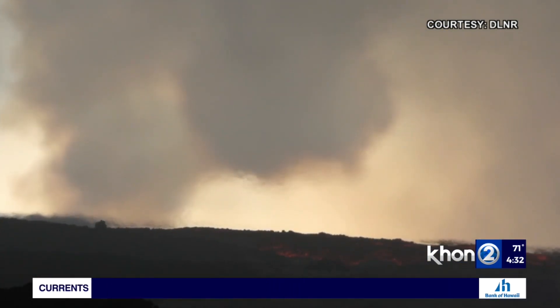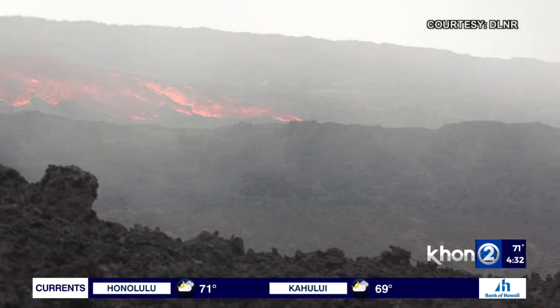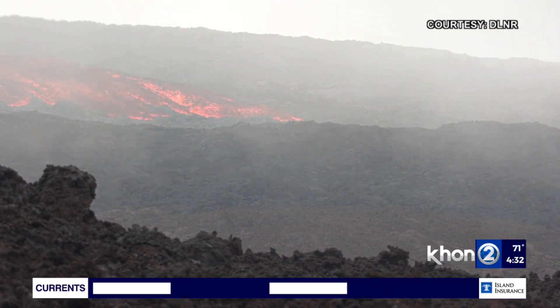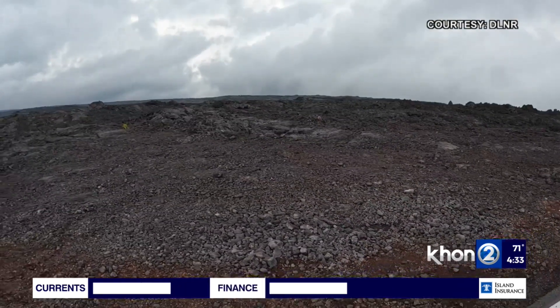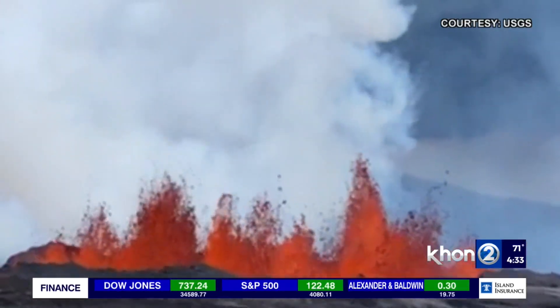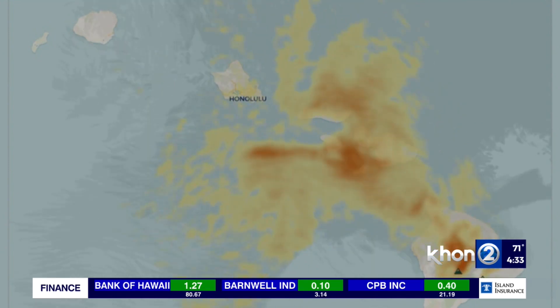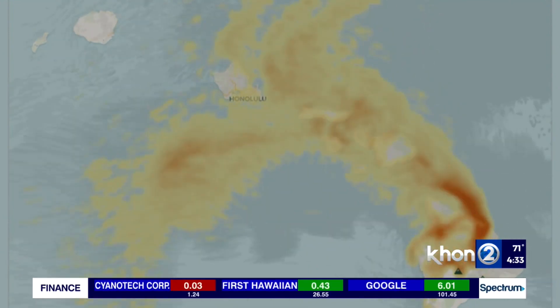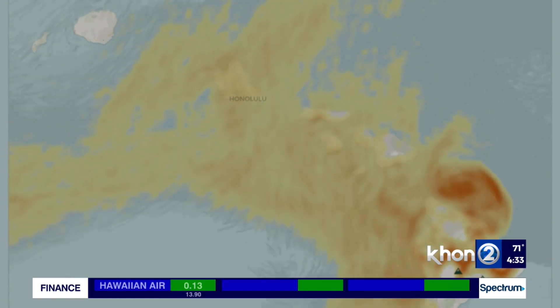To get rain, we need lift in the atmosphere. To get thunderstorms, we need more lift. Heat from daytime heating can do that, but lava is much hotter, of course. Are thunderstorms generated from this type of heat more dangerous than typical thunderstorms on the Big Island? I wouldn't say more dangerous. The heat is making it more common than it would be without the heat. When you need an unstable environment to create these thunderstorms, all you need is some moisture and a good lifting mechanism, and that heat provides a pretty good lifting mechanism.